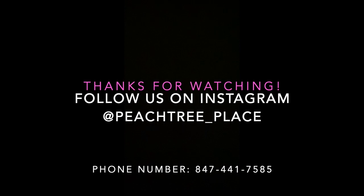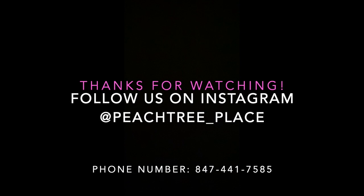Thank you so much for taking the time to watch today's peek into Peachtree. I want you to know I'd be so happy to help you in any way I can. If you'd like to pick out a gift, please call me. We can FaceTime, I can send you pictures. I would be delighted to help you pick out the perfect gift.